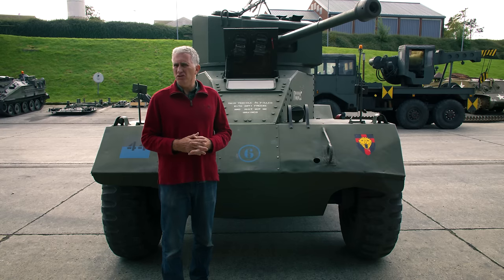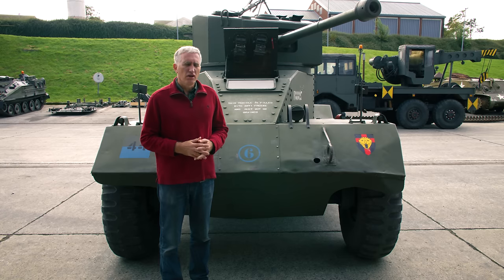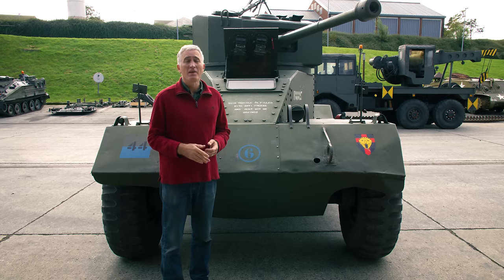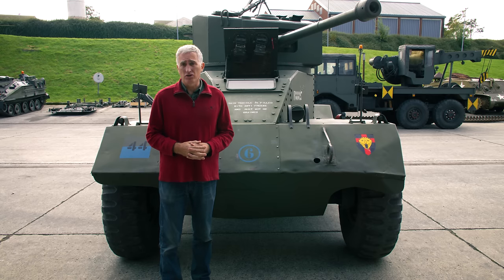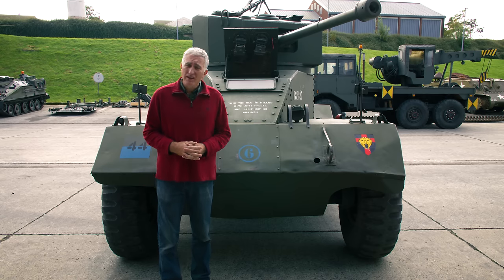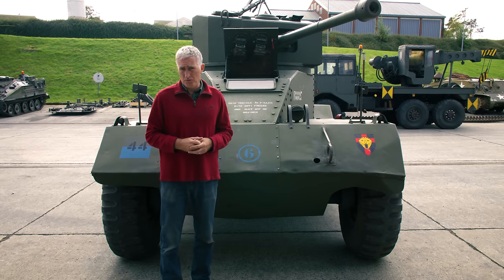They built somewhere around 120 of these things. Eventually they moved on to the AEC Mark II, where they replaced the Valentine turret with a custom-built one with a six-pounder gun.